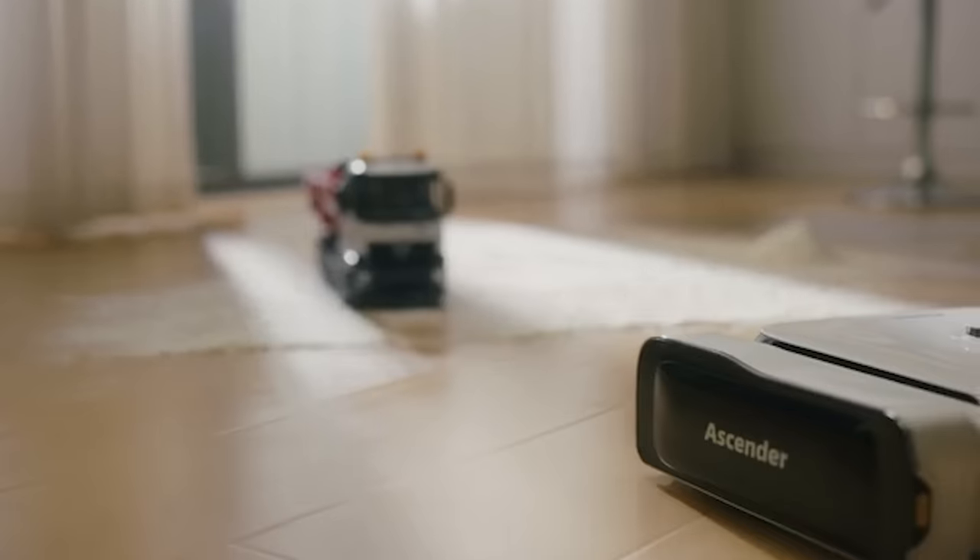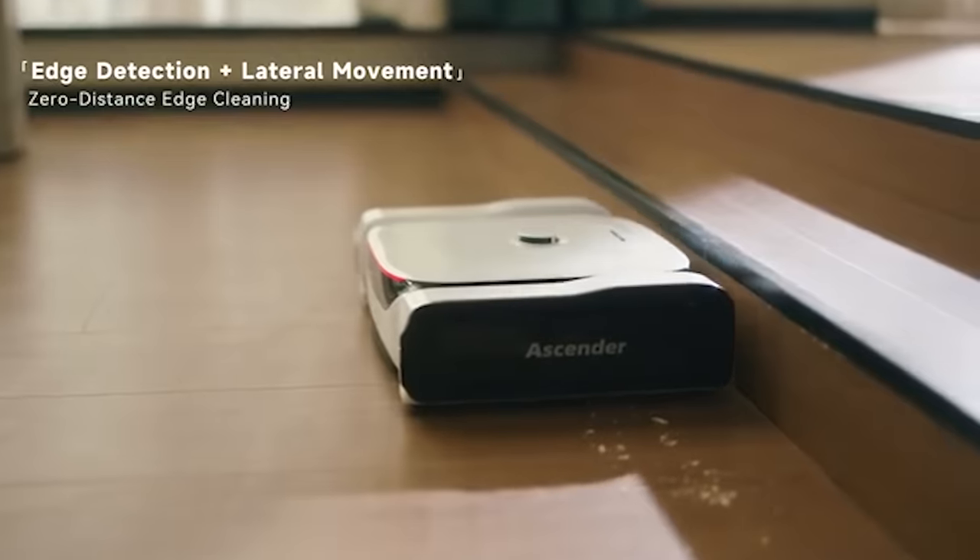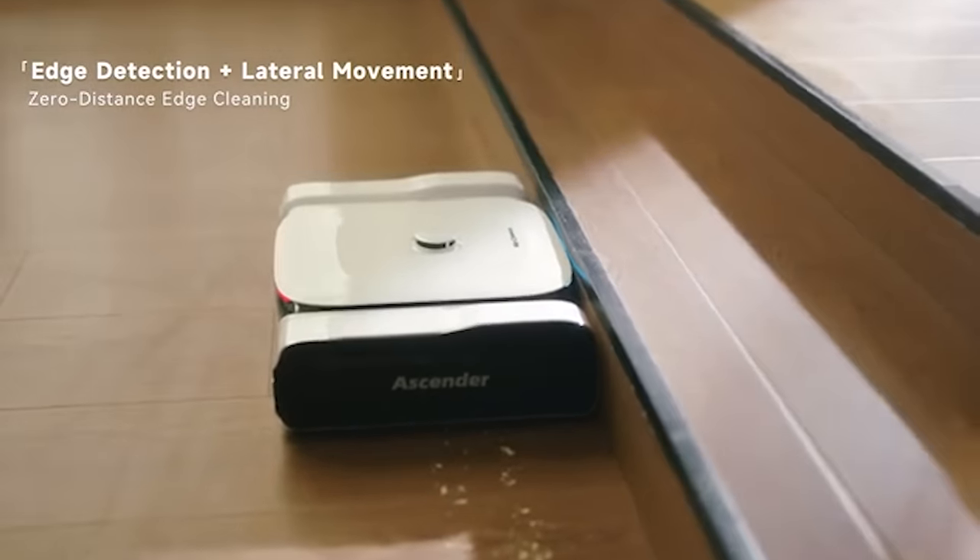Its powerful hardware delivers a performance of 5 teraflops. In other words, a dozen Mego Ascenders could power something like Skynet.